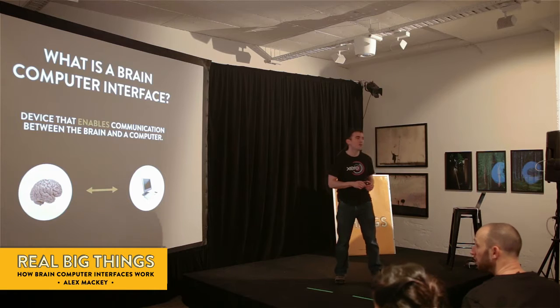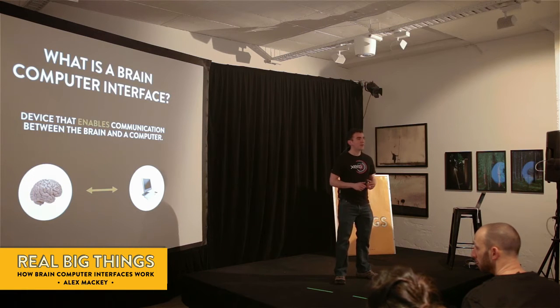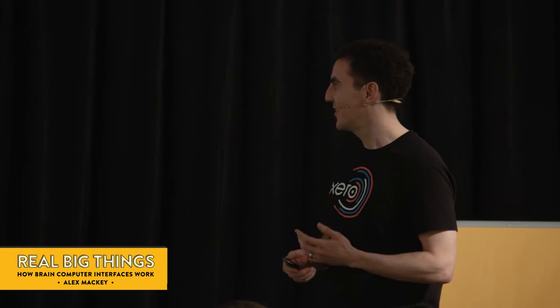Probably one of the first questions you've got is what exactly is a brain-computer interface? At its simplest level, it enables communication between a computer and the brain itself.